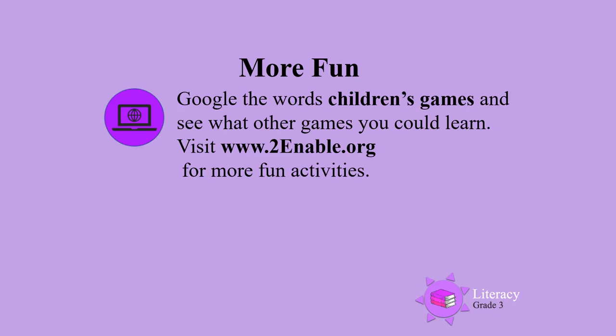For more fun, google the words 'children's games' and see what other games you could learn. You can also visit www.toenable.org for more fun activities.